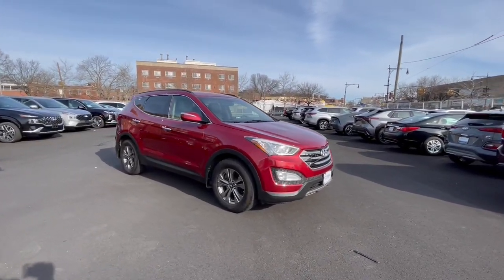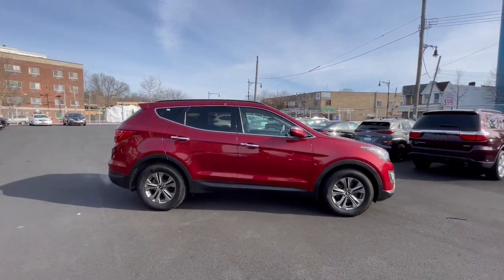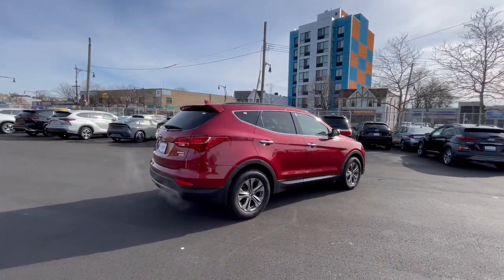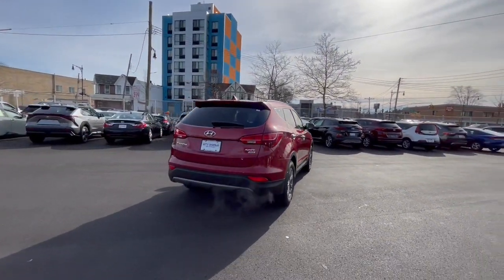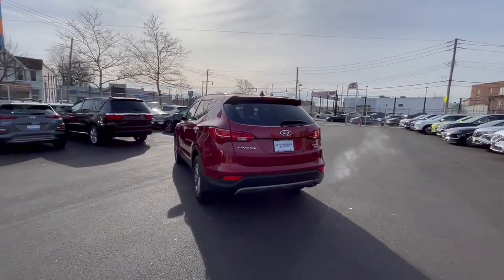Go home happy with the 2016 Hyundai Santa Fe. With less than 90,000 miles on the odometer, this vehicle stands out from the rest. Here's a stylish, family-friendly Hyundai Santa Fe, with bold modern looks, standard infotainment, and the latest safety features.